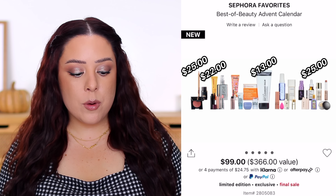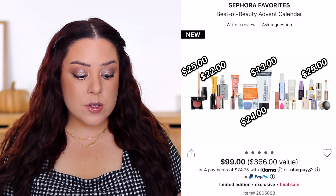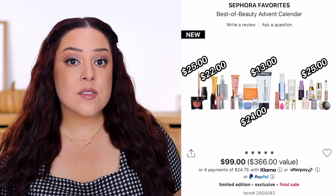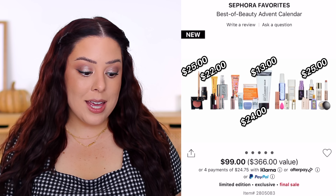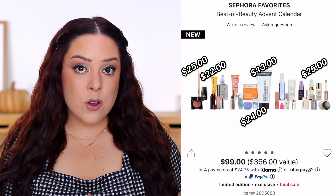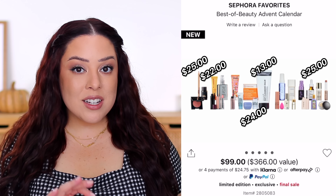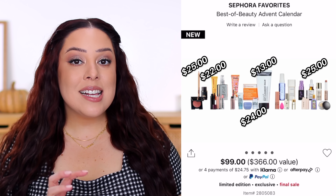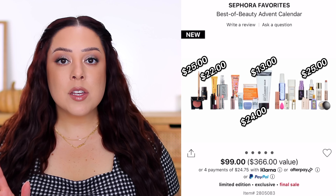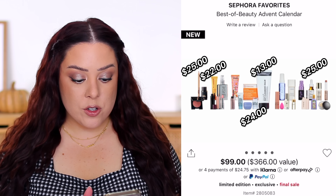The Milk Makeup Matte Cream Bronzer Embaked retails for $24. All of the full-size products together come out to $109 — more than what you pay for the entire kit. If those alone feel worth it to you, it's basically like paying for those and getting the rest of the products thrown in for free. But most of the other products in here are very, very tiny minis — less than half the size of a typical mini you'd find on Sephora's website, like something you'd get as a 100-point perk.